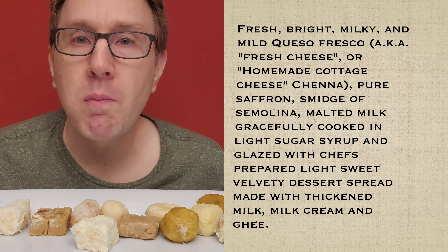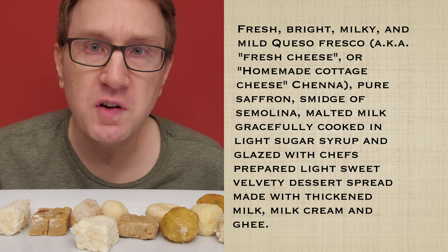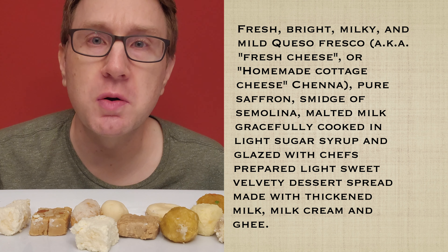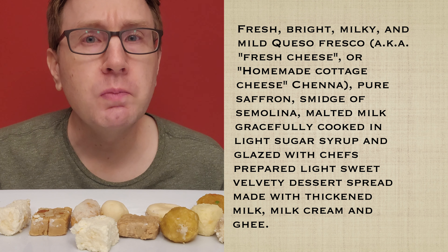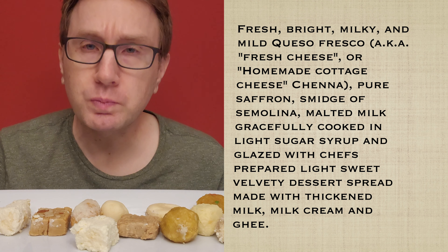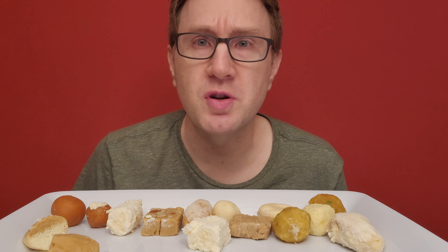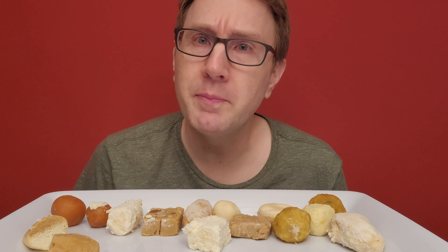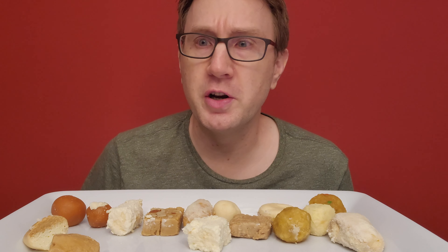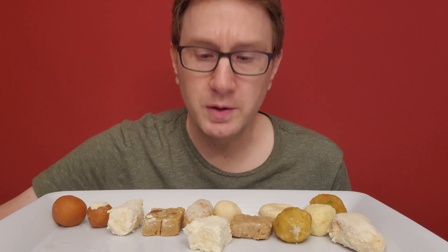Happy Diwali! I'll bet by the time this video is live, Diwali will be over. But better late than never. I haven't had the pleasure of celebrating Diwali before. Hopefully next Diwali I'll be able to celebrate and enjoy some delicious food. Like any good celebration, there are sweets. I have enjoyed many, many sweets, but Indian sweets have never passed these lips. That changes today. I have a box of Indian sweets right here, so let's begin this taste test.